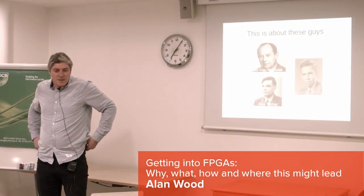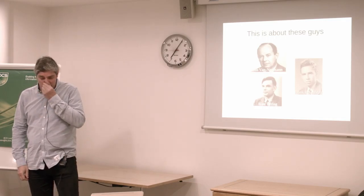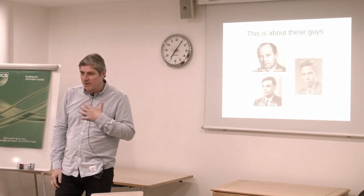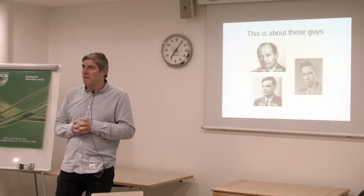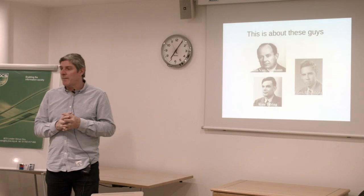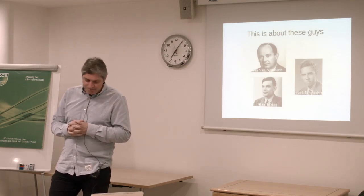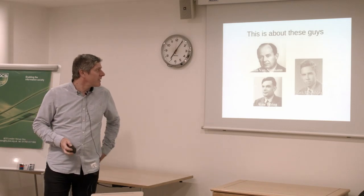I'd like to talk about why I'm actually working on FPGAs at the moment and what I'm doing on FPGAs. I started off in electronics quite a long time ago, probably 20 to 25 years ago, but in all that time I hadn't really used FPGAs. So let me tell you a little bit of a story about how I got there.